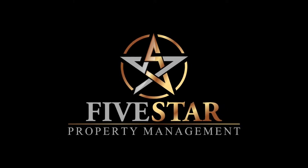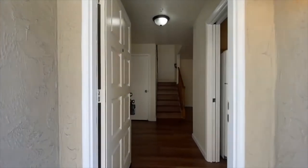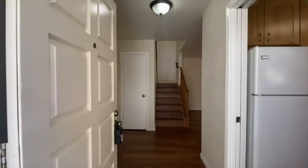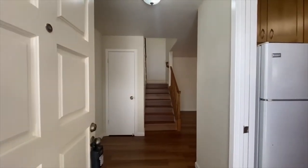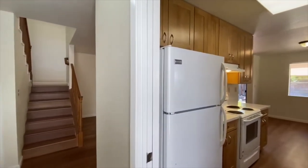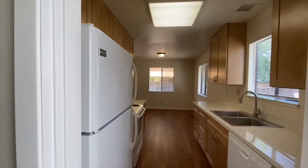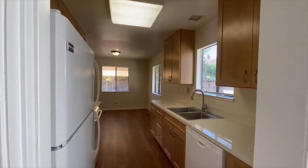Five Star Property Management. Movie tour of the property located at 134 Albacore Lane in Foster City, California. This is a two bedroom, two and a half bath townhome, a little bit under 1,400 square feet. We're going to do a very nice movie tour here to give you an idea of the layout and flow of the unit, while keeping you and your family safe and healthy from the comfort of your own home.